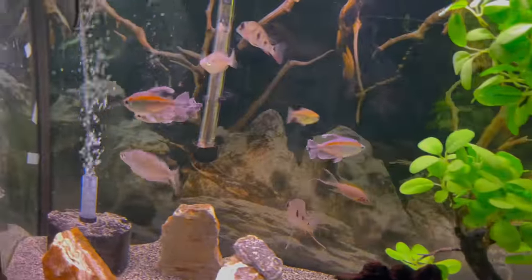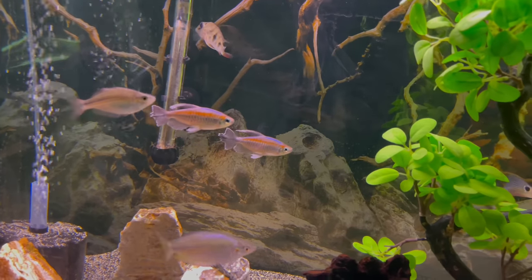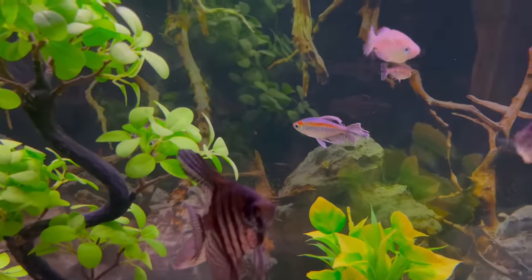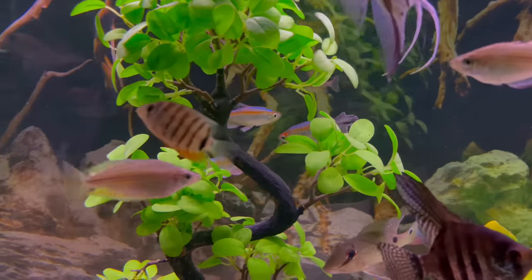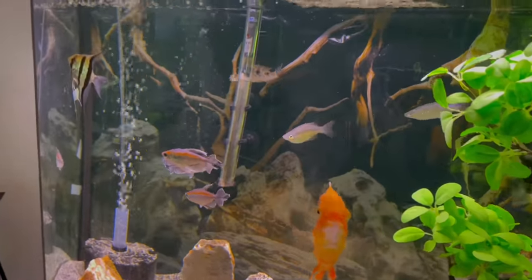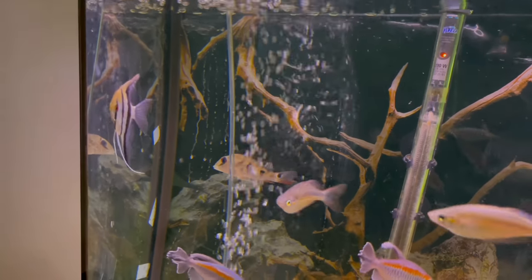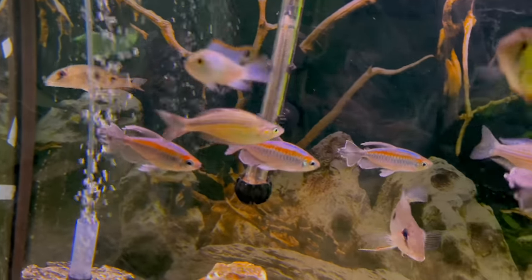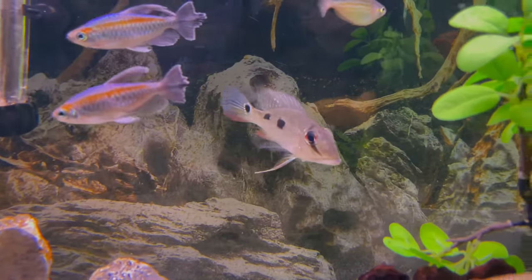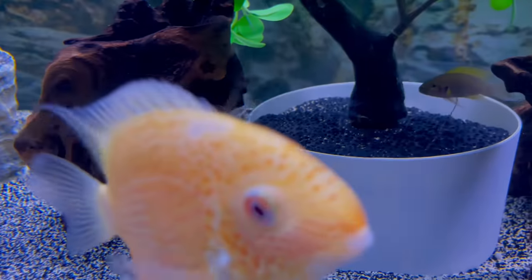Then you got the Congo tetras — those are my favorites. They're all males, with one female in there. We haven't seen any breeding activity but they school together and they color up real good. I haven't bought any yet but I'd definitely love to get some Congo tetras in the fish room. Then they got the geriparis back there — I've had those almost two years now. They've been through a couple of fish in this tank because I always try to go with a main focal fish.